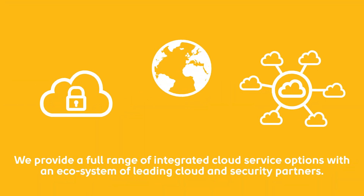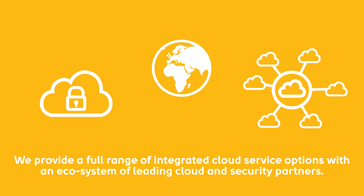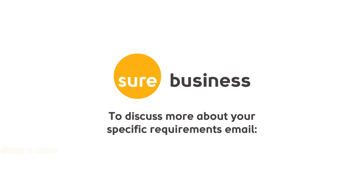At Shure, we provide a full range of integrated cloud service options with an ecosystem of leading cloud and security partners. To discuss more about your specific requirements, email contact us at sure.com and we will be happy to help.